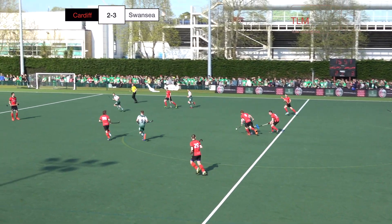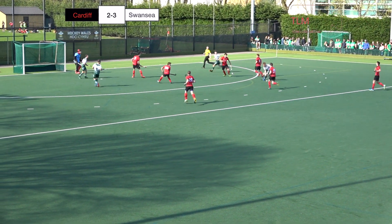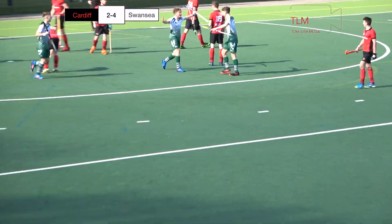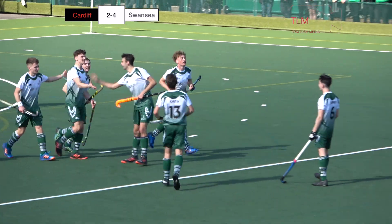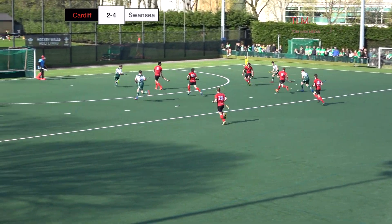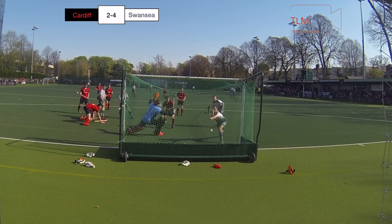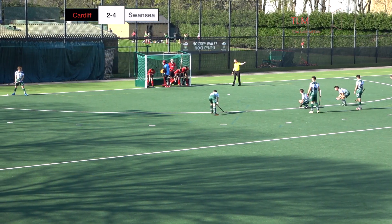Swansea on the attack again — Draper, dangerous Draper, right through the middle, carrying strongly. Cardiff in a bit of trouble here. And Draper's found Thompson — what a finish by Thompson! He almost can't believe it. Draper picks him aloft, he did all the work but it was Thompson with the finish. Gives Swansea a 4-2 lead. Lovely skills by Draper on the top of the D, plays in Thompson — an incredible composure shown by the young man, and a very decent finish into the right corner.